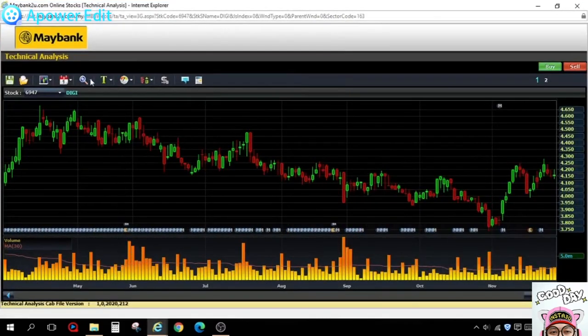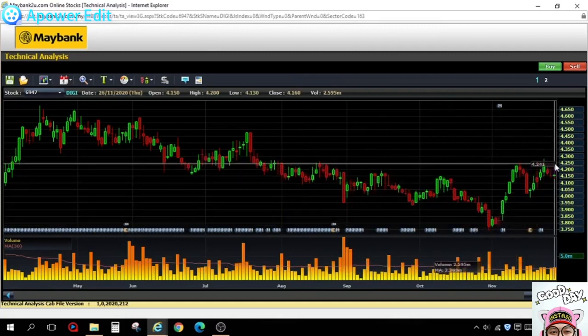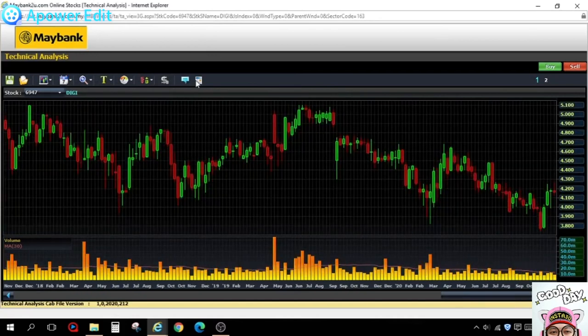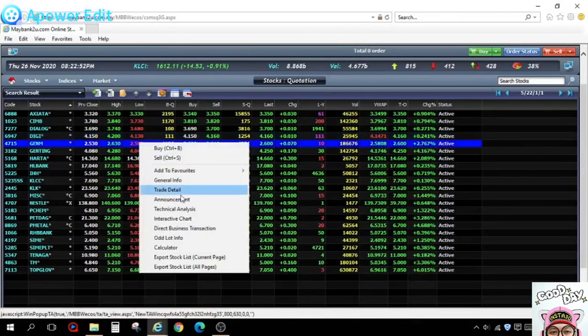DiGi is similar to Axiata. On the daily chart it's rebounding from 380 to 420 — about 10% plus. When we zoom out to the weekly longer timeframe, it hasn't dropped as much as Axiata, but it's still attractive.